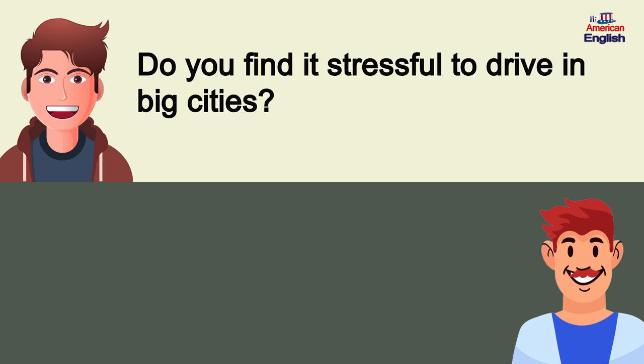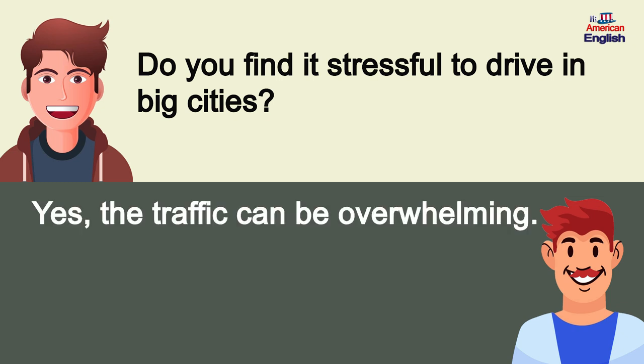Do you find it stressful to drive in big cities? Yes, the traffic can be overwhelming.